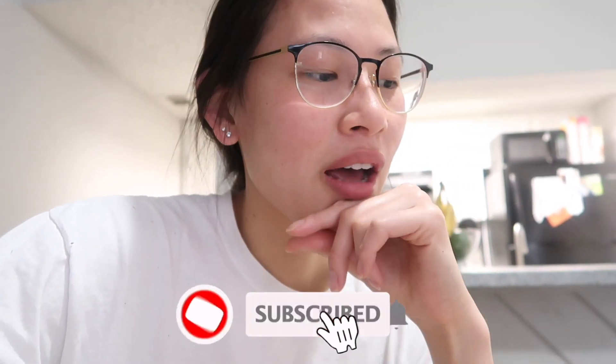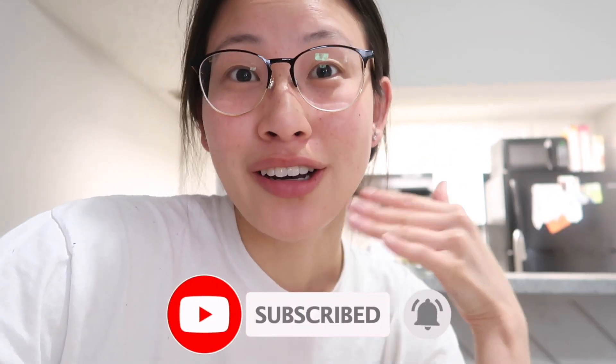Good morning, guys. Welcome back to my channel. My name is Noelle. If you're new here, hi, welcome. For those of you who don't know, I'm a full-time NICU nurse. So today, I thought I would film a What I Eat in a Day Nurse Edition.